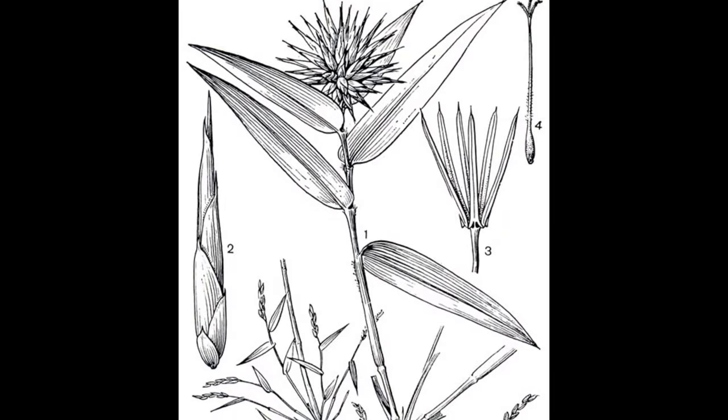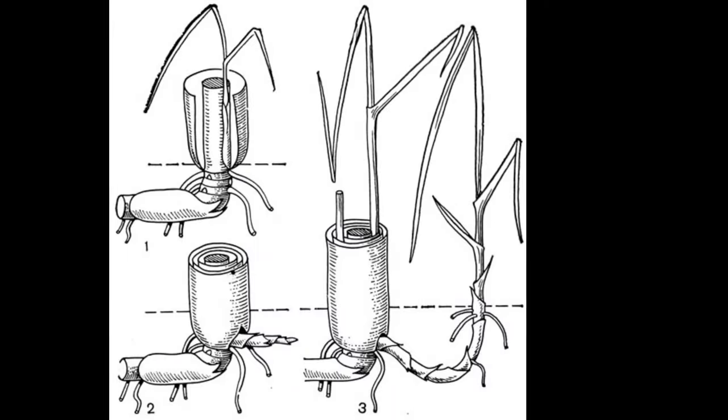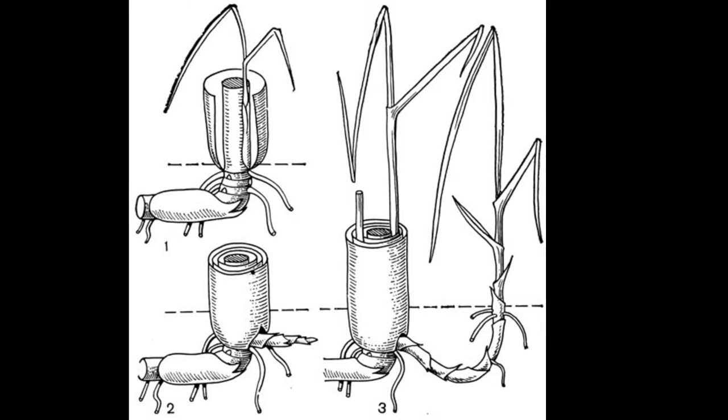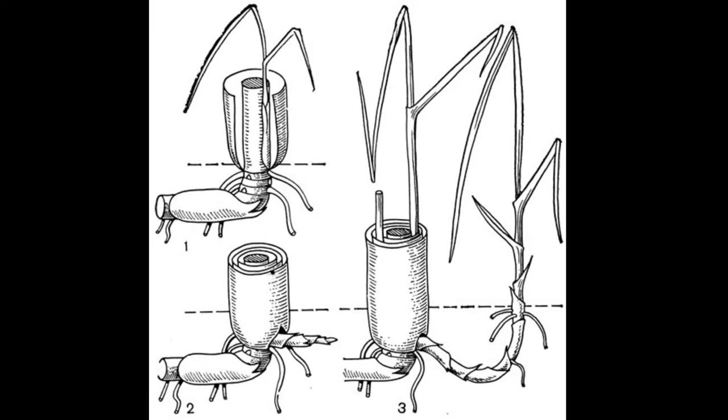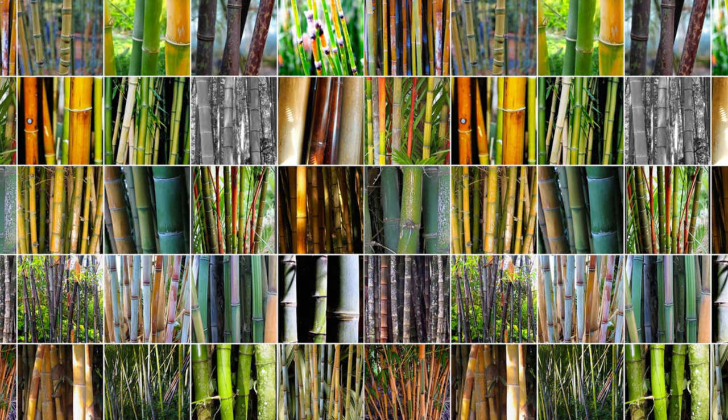Bamboos belong to the grass family Poaceae. This is the only group of grasses that has successfully occupied diverse niches in the forest ecosystem. About 1,400 species of bamboo are known, combined into 115 genera.